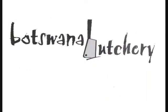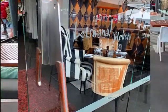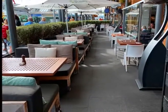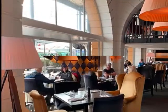Botswana Butchery is located on the wharf in Auckland, New Zealand. They use cleavers for door handles. They had a great patio, but we decided to eat inside. The restaurant was very nice.